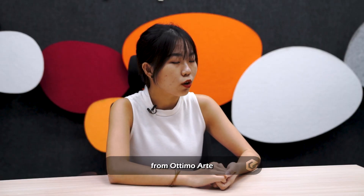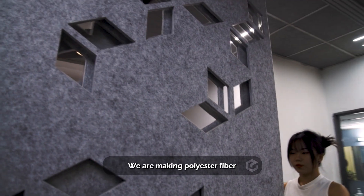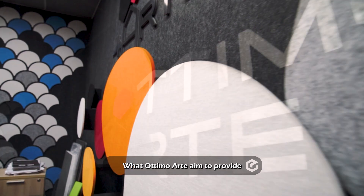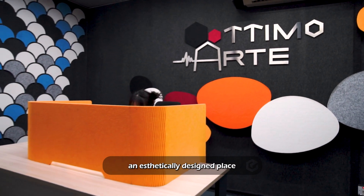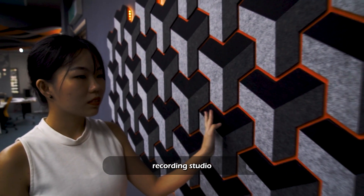This is Siu here from Optimo Arts — I'm one of the co-founders of this company. We are making polyester fiber acoustic panels, which people call PET panels. What Optimo Arts aims to provide to clients is an aesthetically designed and sound-treated environment for work or even a recording studio.